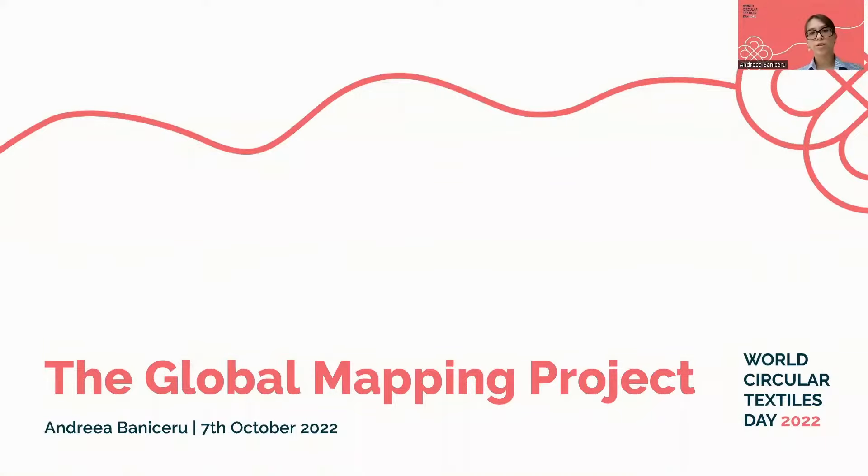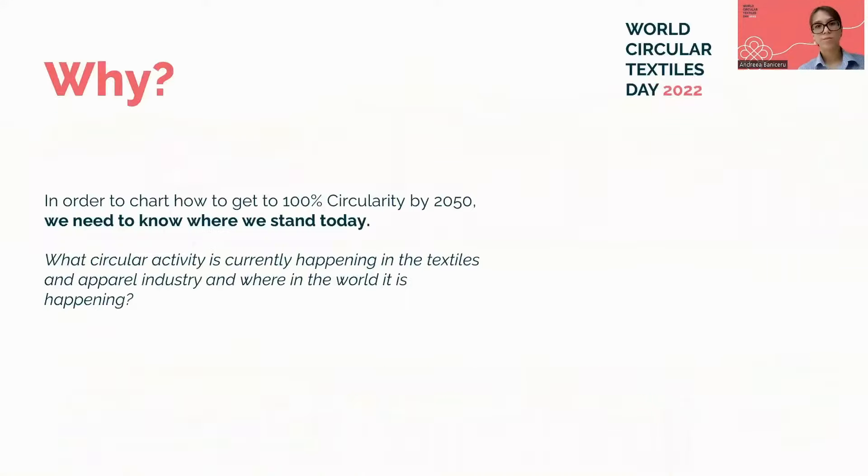My name is Andrea, and I have been coordinating the global mapping project alongside Freya for the past two months. First of all, what is the global mapping project and why is it needed? In order to chart how to get to 100% circularity by 2050, we need to start with an understanding of where we stand today.